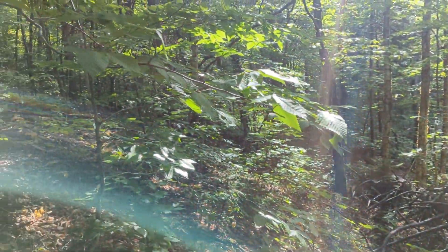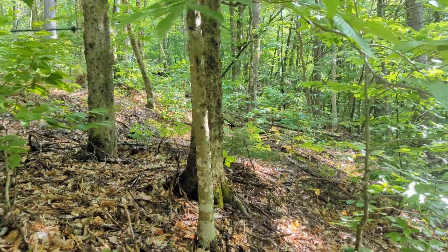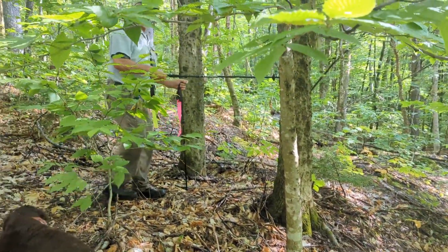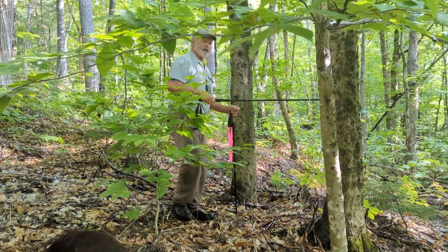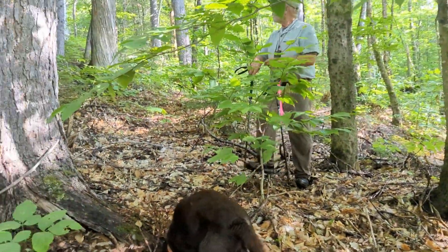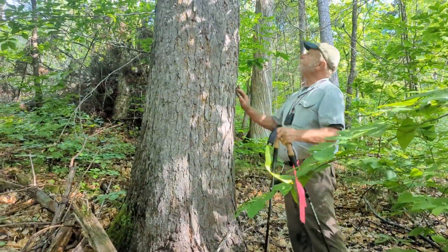Right under these spruces is some beech, which is diseased — you'll see this shortly. This is a 12-inch beech that's badly cankered, so there's no escaping this even out in the wild reserve.